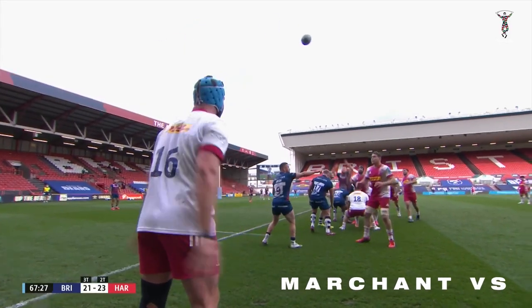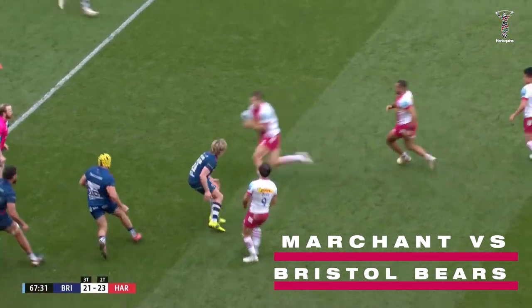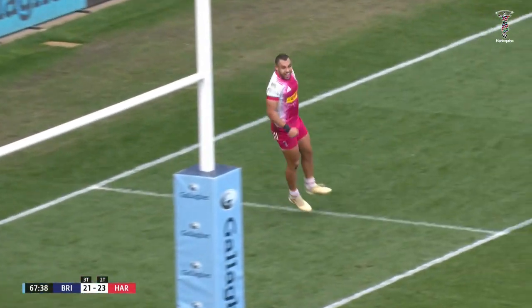Joe Gray in his second spell with Harlequins now. He looks forwards from Danny Kerr. Esterházy in a hurry. Here's Martins. Under the sticks he goes. And Hamish Smails is happy.